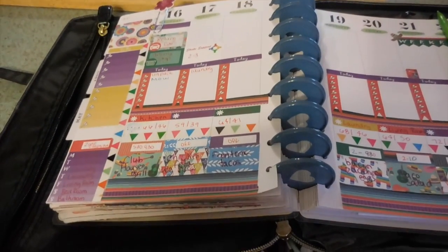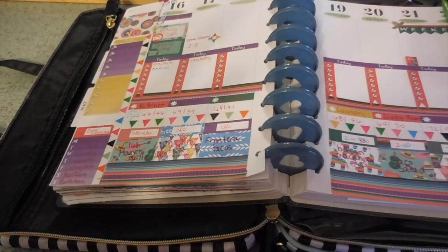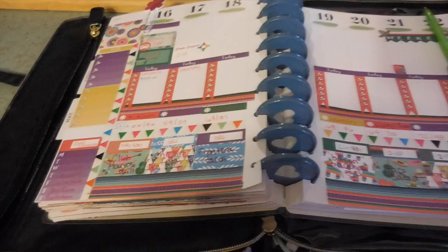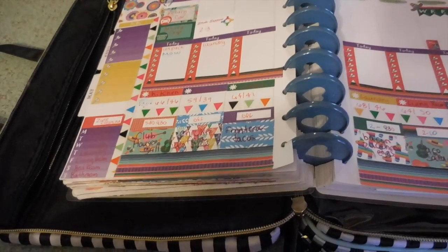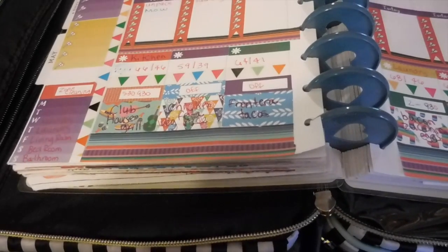This week I am only going to Walmart. We need a lot of things like creamer and milk and stuff, as we just came back from being out of town for a week and we don't have those things.